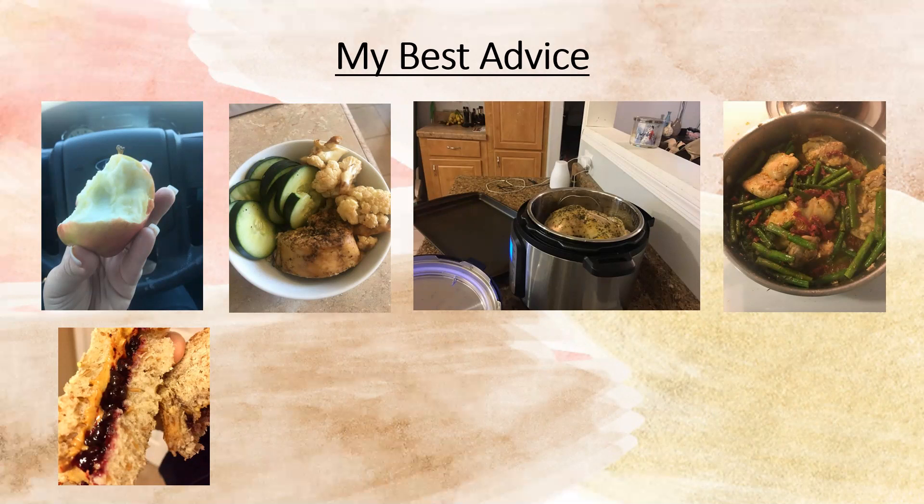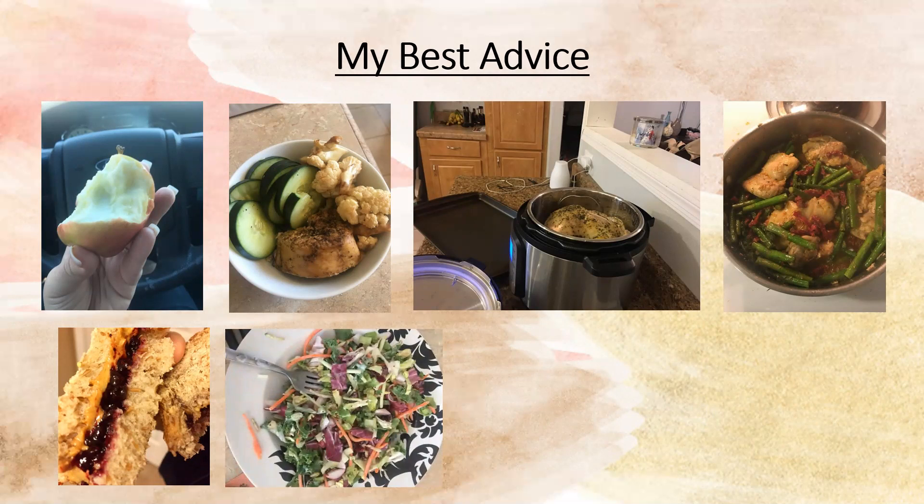Peanut butter and jelly — this is a peanut butter and jelly sandwich on sprouted bread. Pre-packaged salads: this is one I got from Costco. I've been known to add additional things to pre-packaged salads. This one is the sweet kale from Costco, and I add teriyaki chicken and some cut-up apples — it tastes really good.